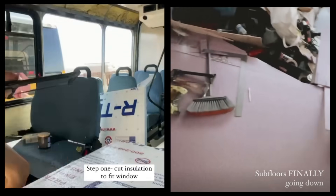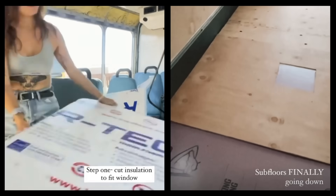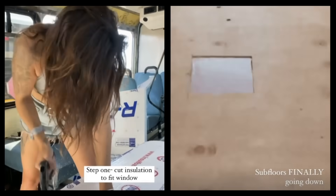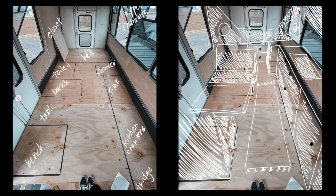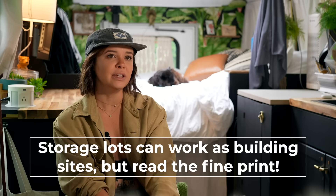It was hard finding a storage spot to build at. I had to read all the fine print of rental agreements because a lot of them will say you can't do loud noises or work on a vehicle there. Some of them had loopholes — they didn't love that I was building there, but I always stayed very contained. So I built it out on a lot around the Denver area, and it took so long.